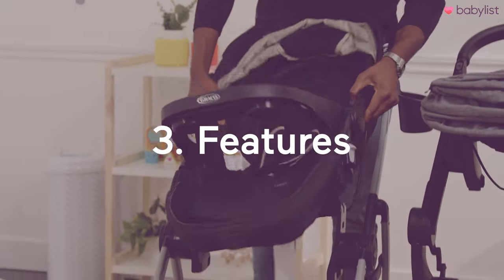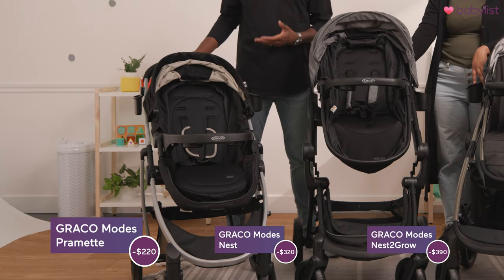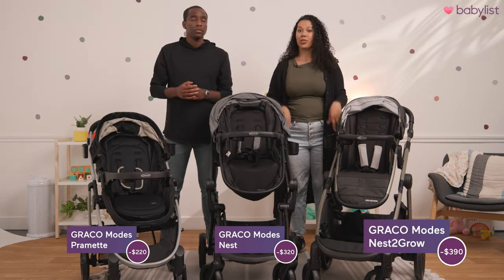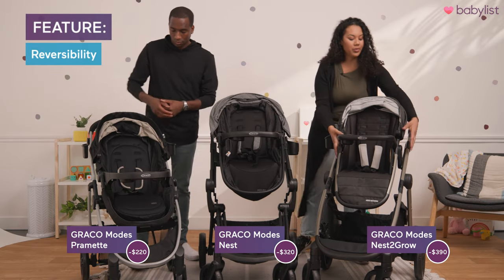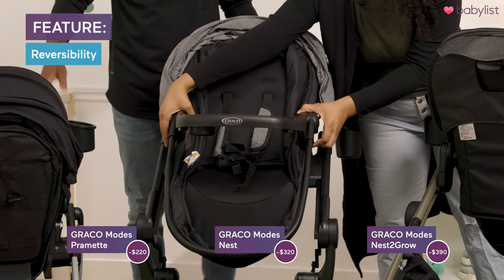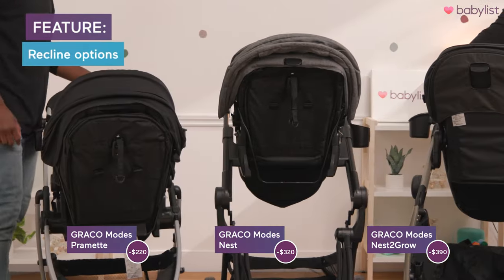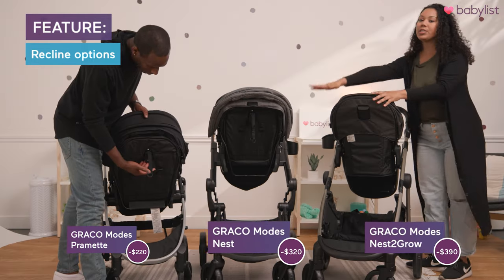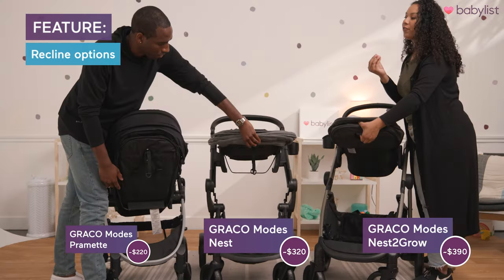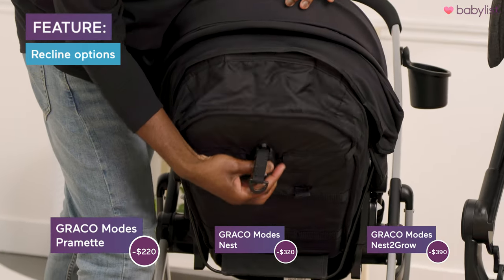Now let's talk about what makes these strollers unique — their features and pricing. The Pramette is $220, the Nest is $320, and the Nest to Grow is about $390. All three toddler seats are reversible — you just click them in and they reverse in case you want baby to face you. They also all three recline. The Nest and Nest to Grow have a lever offering a few more reclining options, whereas the Pramette has a strap you can pull down to recline it halfway or all the way.